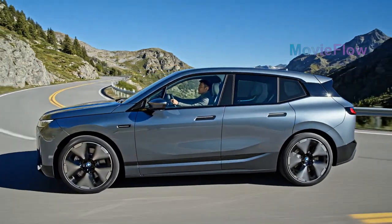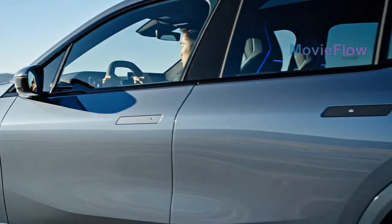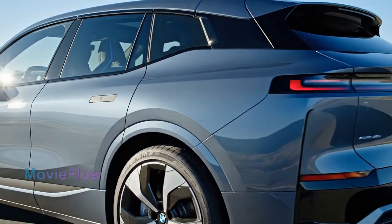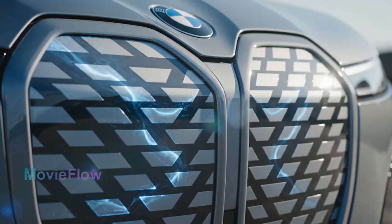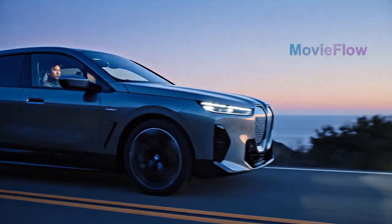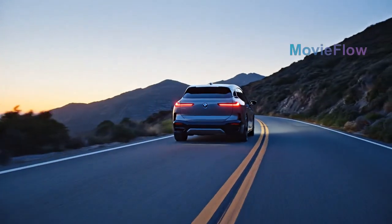The 2026 iX doesn't scream for attention — it earns it. Sculpted surfaces, digital detailing, and laser-thin headlights give it a futuristic elegance that feels more spacecraft than SUV. The signature kidney grille is still here, but it's not an air intake anymore — it's a sensor hub, hiding right from its illuminated contours to the hidden door handles. Every line is optimized for aerodynamics, silence, and sophistication.